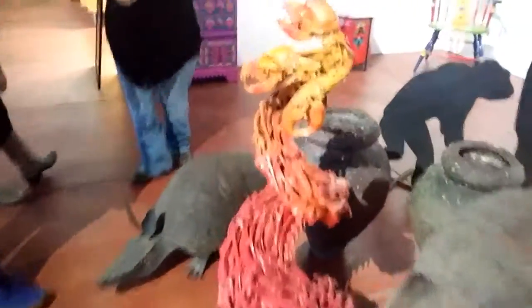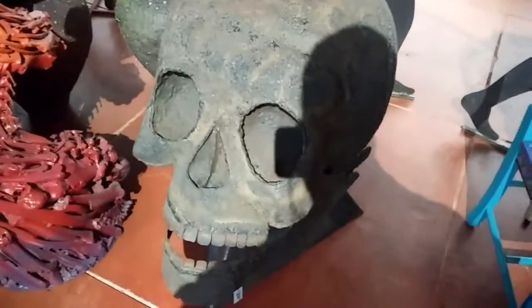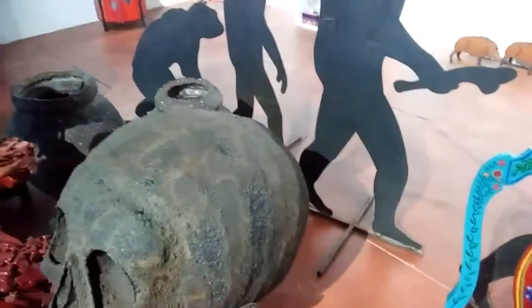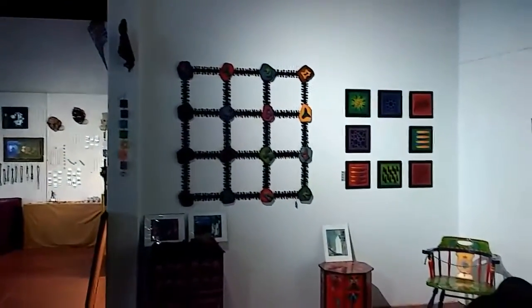And this — look at this. Check this out. These are all metal. Look at that skull — that's all metal. And that frame up there. Wait, this is not metal — this is bones.